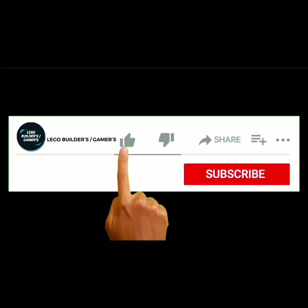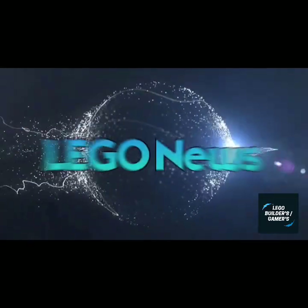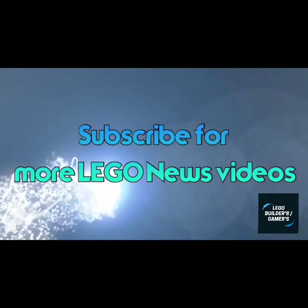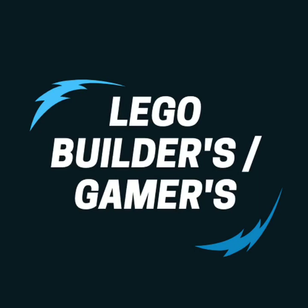Want to be the first ones to be notified when we upload a video? Hit that subscribe button and put your notification bell on. What's up everybody, it's Mae Josh and welcome back to the channel, Lego builder slash gamers. If you are as hyped as Mae for this video, subscribe to the channel if you are new and leave a like.